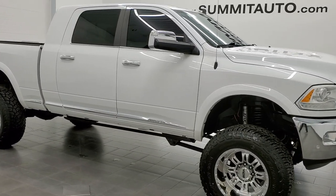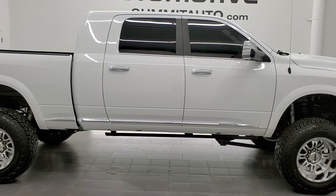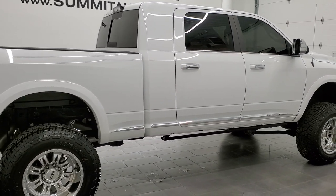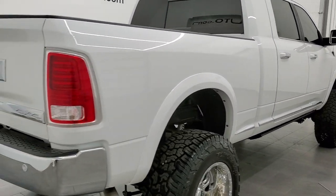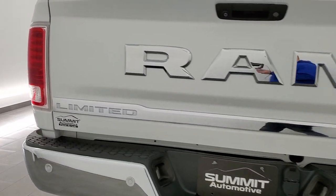This 2016 Ram 2500 Mega Cab Short Box Laramie Limited is stock number 12206Z. We are here at Summit Automotive in Fond du Lac, Wisconsin, your new and used heavy-duty truck and Ram headquarters.